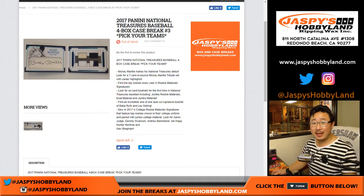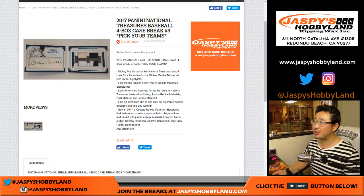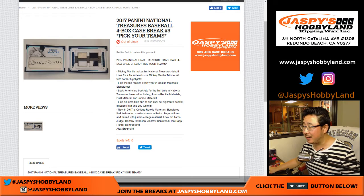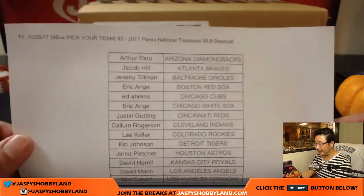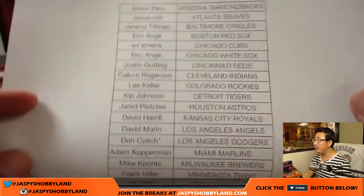Good evening everyone. Joe for jazbeeshobbyland.com doing a full case break of 2017 Panini National Treasures Baseball. Pick your team number three from jazbeeshobbyland.com. So a big thank you. We've done a couple cases already and they've looked great, so hopefully that trend will continue in break number three. Good luck everyone.